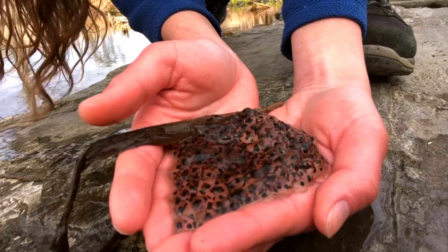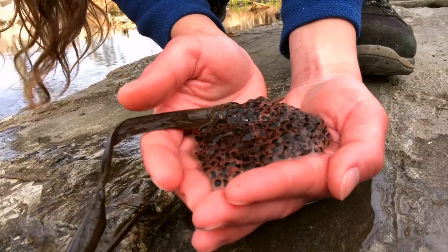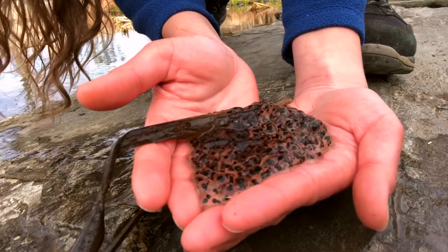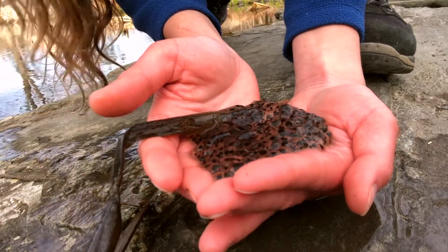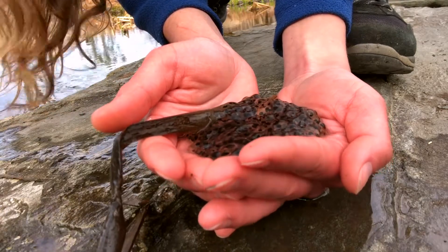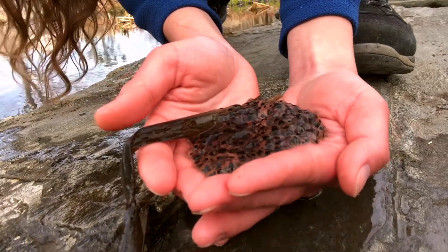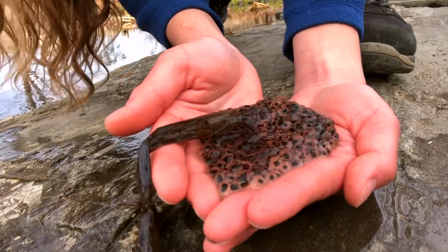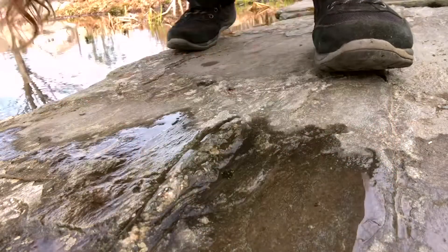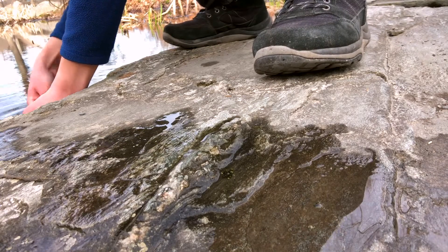Additionally, you can see that this egg mass is kind of bumpy, and that's a really great way to determine whether you have a frog egg mass or a salamander egg mass. Since you can see each egg individually, you know that you've got a frog egg mass here. It's so beautiful — like little squishy jewels.